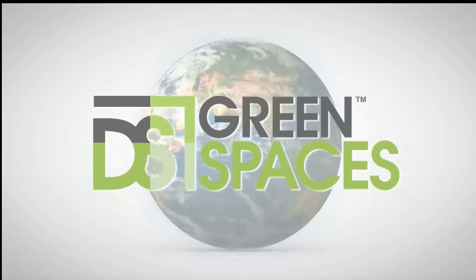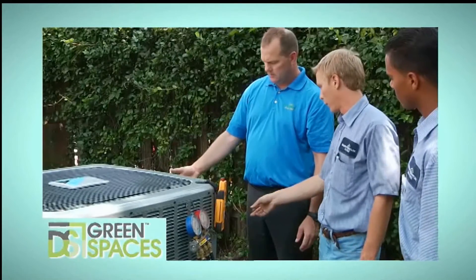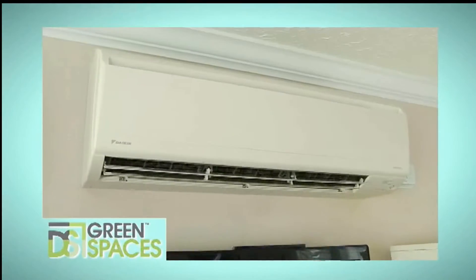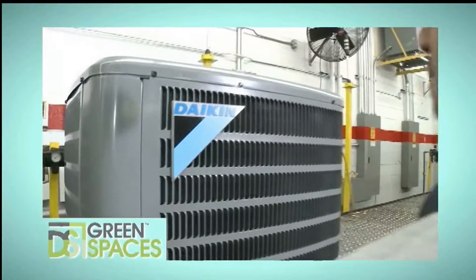On this special edition of Designing Spaces, Green Spaces, it's time to think about your all-essential heating and air conditioning system. Did you know that there are lots of new options for heating and cooling your home? And thanks to the latest technologies, they're becoming more affordable and energy efficient than ever.